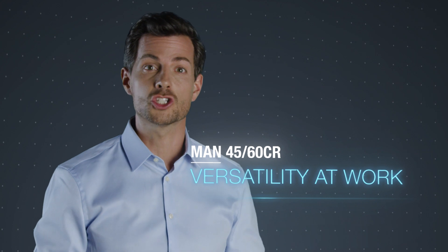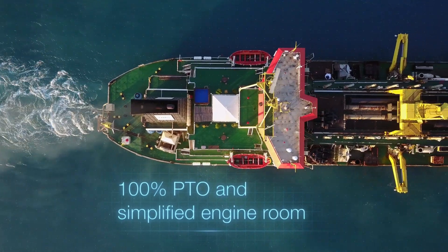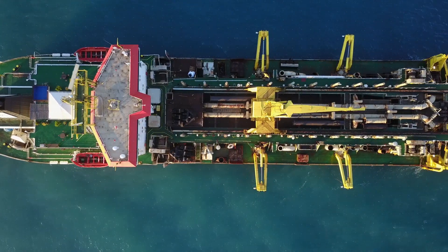The MAN 4560CR is a great performer under extremely varying operation profiles and conditions. How can we make the most of it? For dredgers, it offers a broad performance map with high dynamic operation capability and load acceptance.